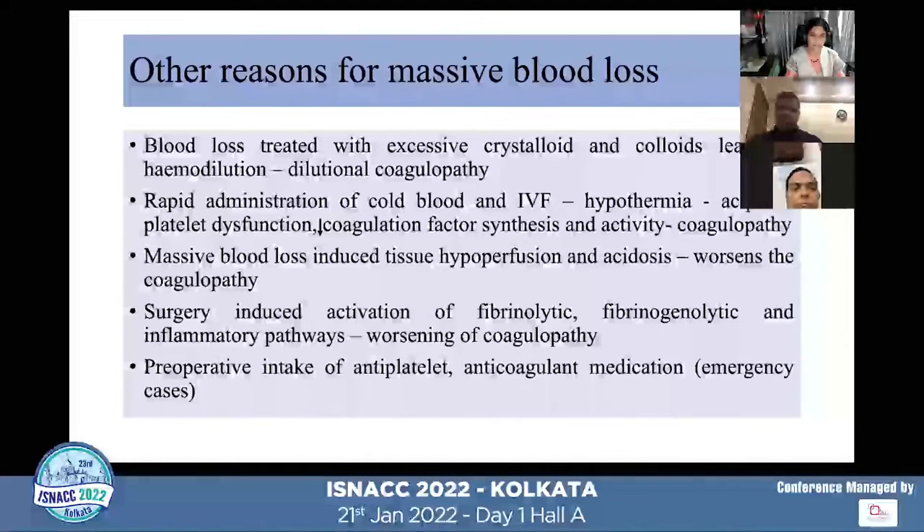Rapid administration of cold blood and IV fluid can lead to hypothermia, which can cause acute platelet dysfunction. It also decreases the coagulation factor synthesis from the liver and decreases the activity of clotting factors available in the blood, ultimately leading to coagulopathy.